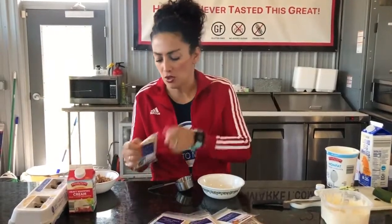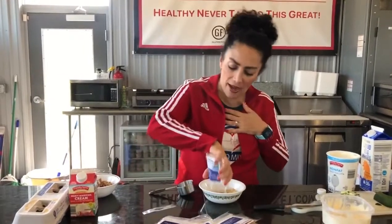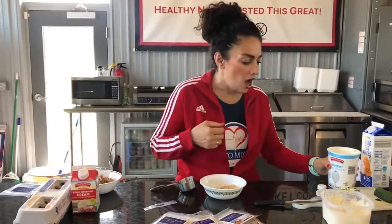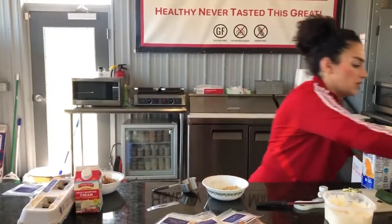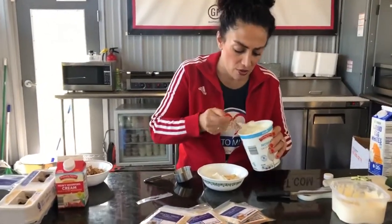All I'm going to do is open this, and if you want to make it keto, you just add one egg to it and two tablespoons heavy whipping cream. I've got a bad heart, so I try to do low carb and low fat and higher protein. So instead of that, I'm going to add a quarter cup egg whites and two tablespoons plain nonfat Greek yogurt. So here's my Greek yogurt.